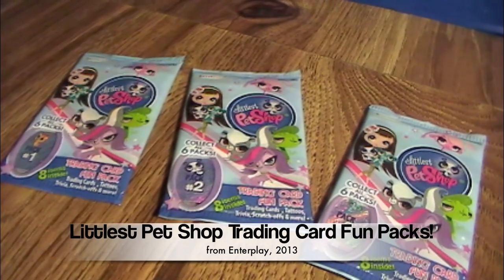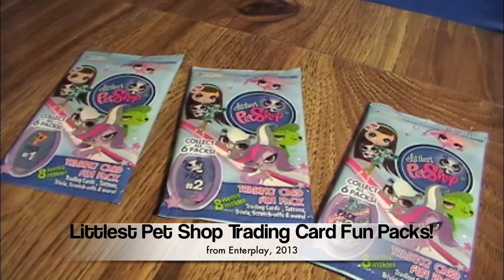Hi everyone, it's John and Ben, and today it's another Littlest Pet Shop video.